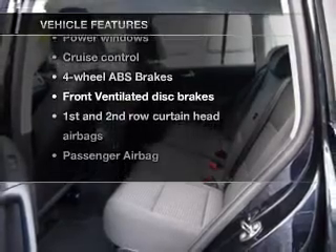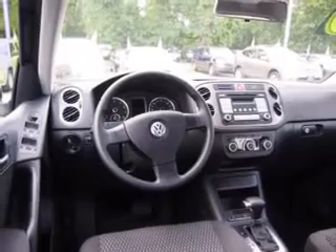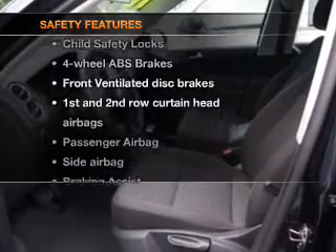Power door locks, power windows, cruise control, an AM/FM stereo with an MP3 player, power mirrors, an alarm system, and power steering. If safety is a high priority, rest assured knowing these top safety components are included.